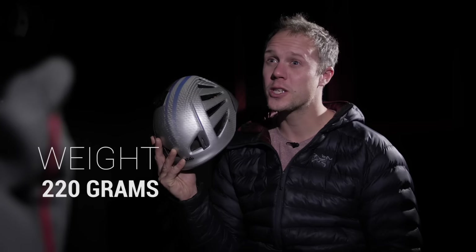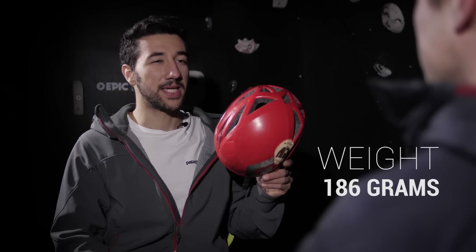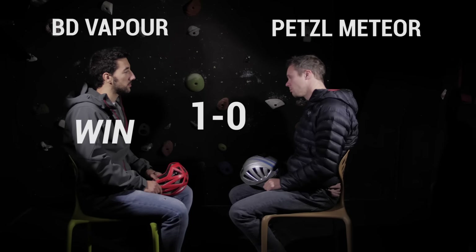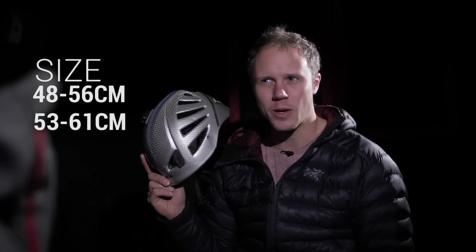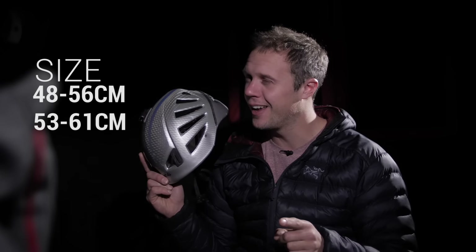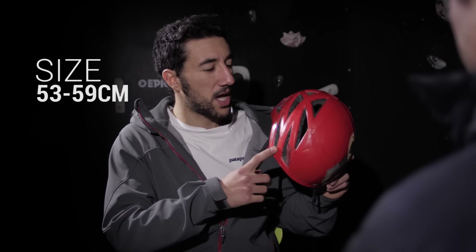Weight: 220 grams versus 186 grams. Size: the Meteor comes in 48 to 56 or 53 to 61. I have the smallest head known to mankind and yet I still fit the medium. The Vapor comes in 53 to 59 and 58 to 63.